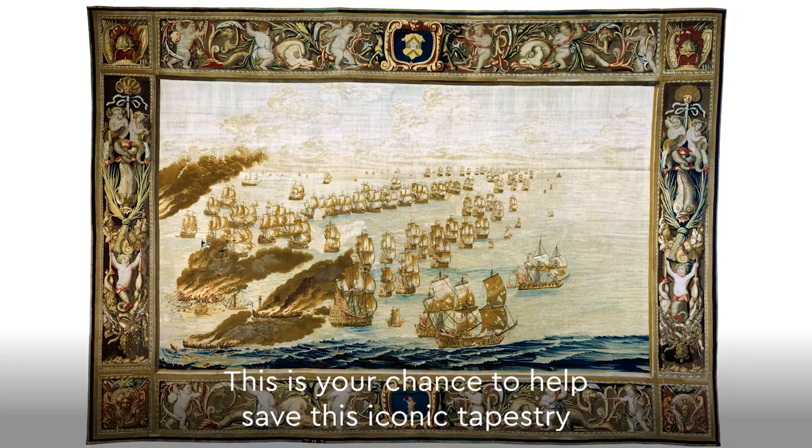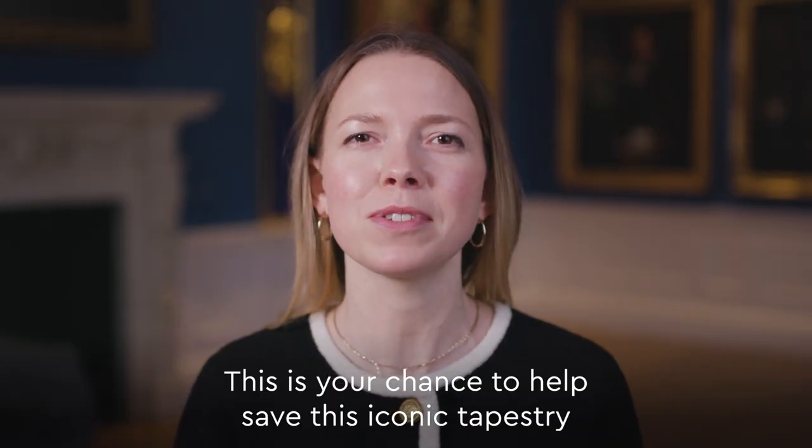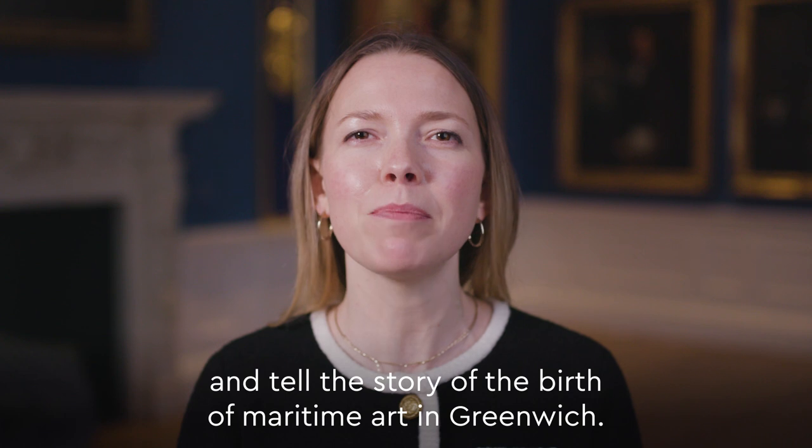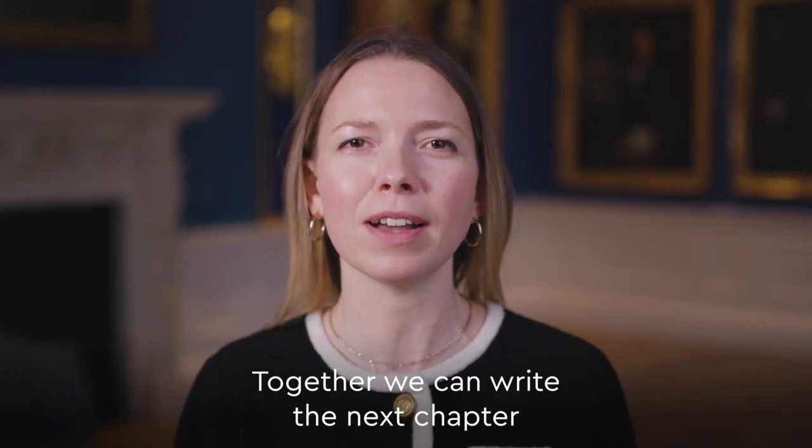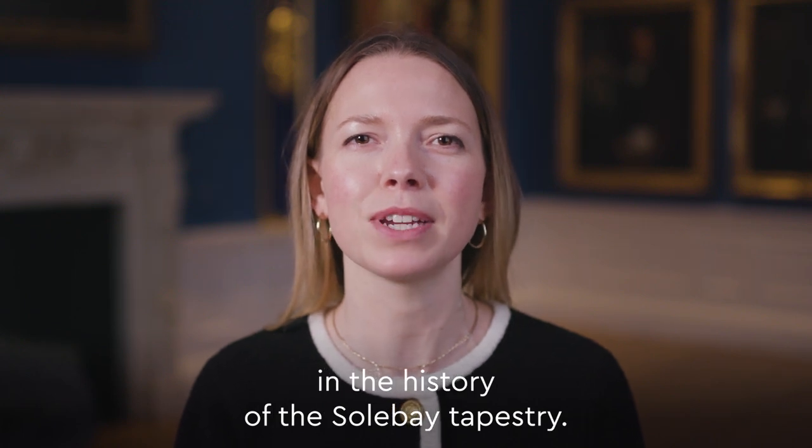This is your chance to help save this iconic tapestry and tell the story of the birth of maritime art in Greenwich. Together, we can write the next chapter in the history of the Solebay Tapestry.